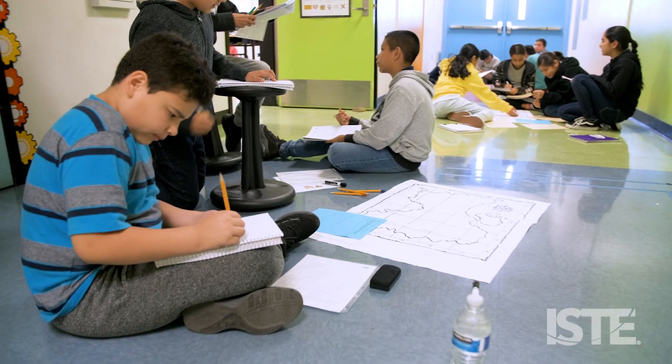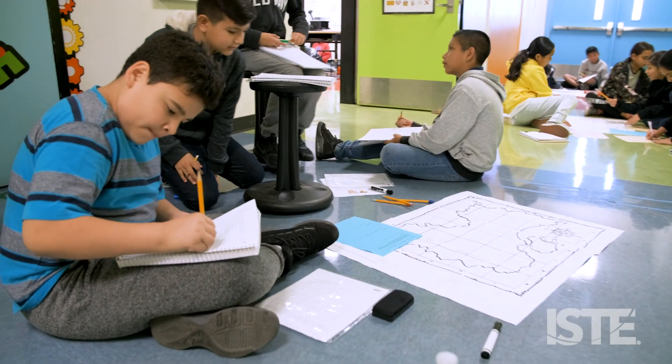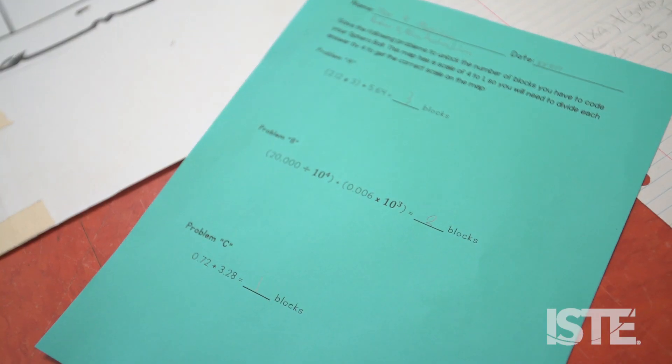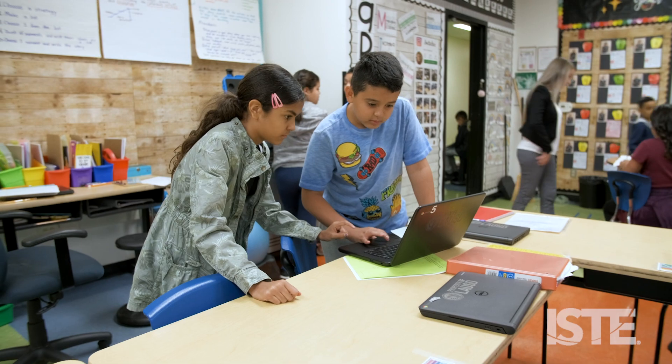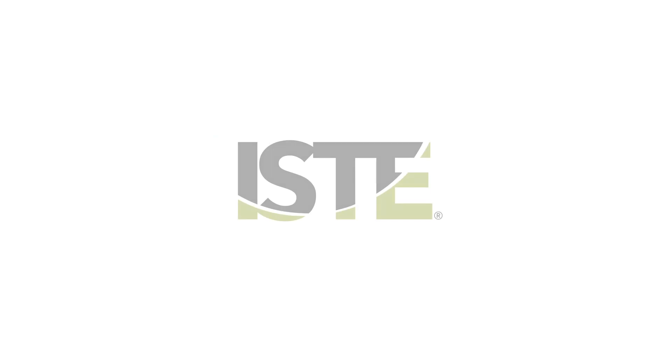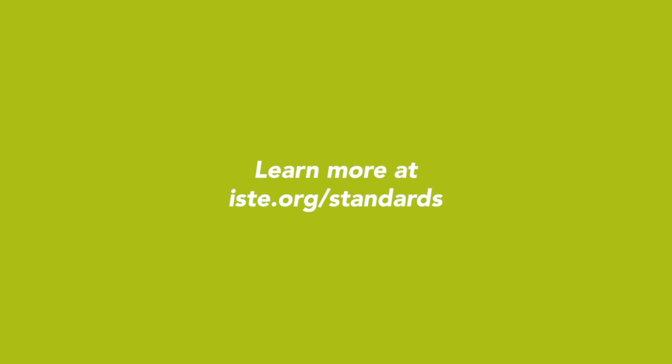I'm more interested in math now because it's like evolved. This algorithmic thinking is making them read the problem and slow down and actually break it into smaller, more manageable parts and apply it, finding meaning in their math.